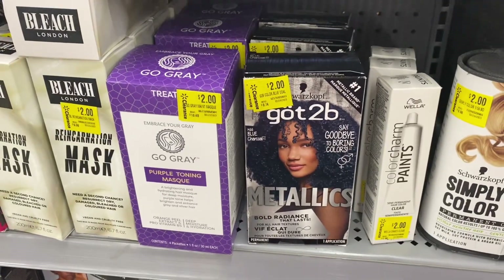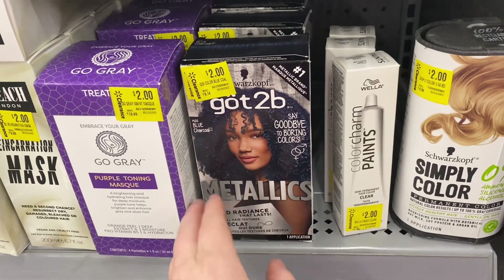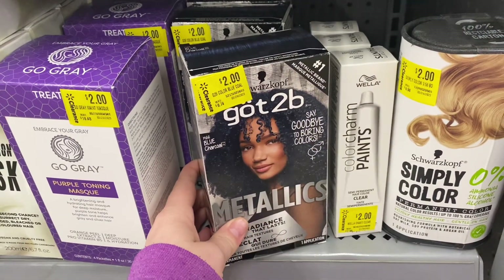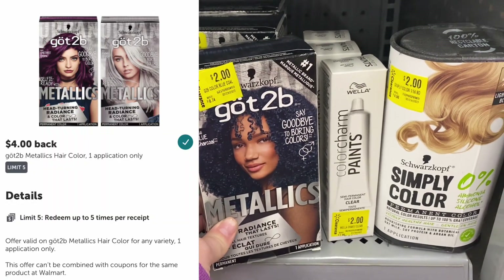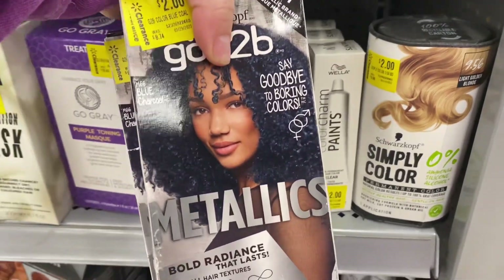Check the clearance in your store because these in my store are on clearance for $2. I don't have any coupons for it right now, but we do have a $4 Ibotta rebate — that's a limit of five — so each of these are $2 money makers. I'm going to grab all three that they have.